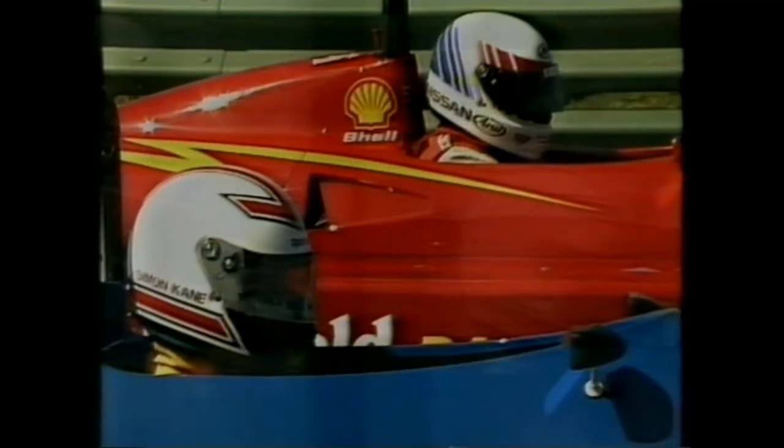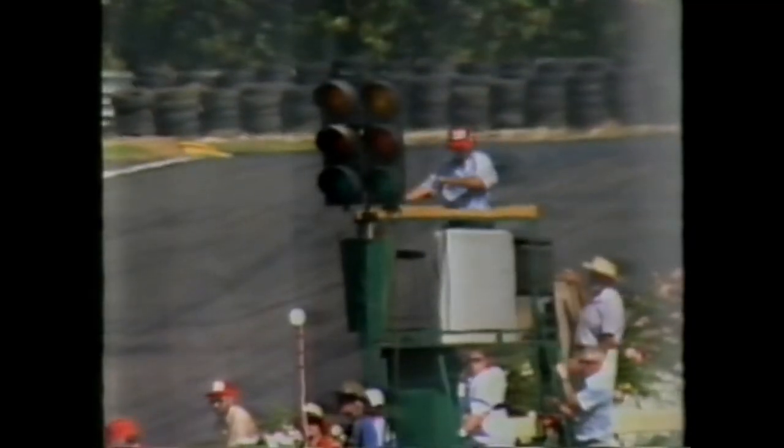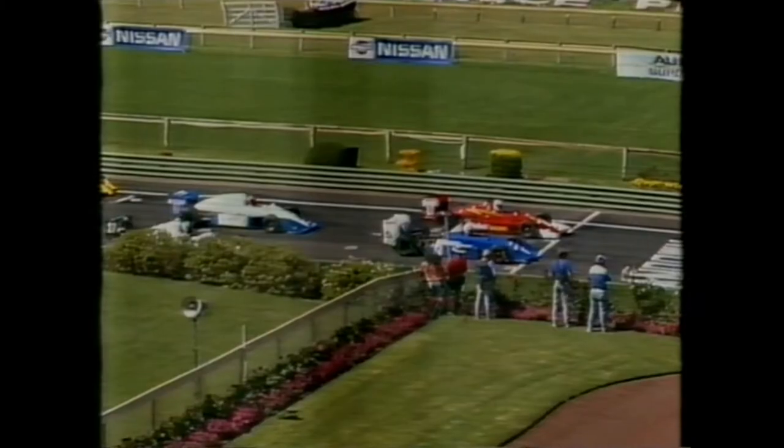Just outside that group we've also got Mark Larkham running a Reynard 90D — one of the new-look Formula Brabham cars for 1992. We've now taken it one step further with this class and welcome British Formula 3000 regulations in terms of chassis, allowing us to import more up-to-date carbon fiber construction as used in the British and International 3000 championships.